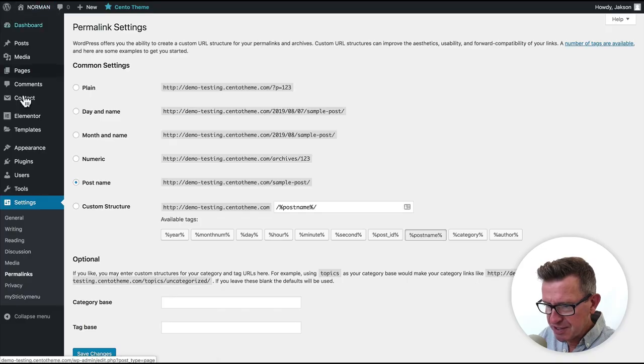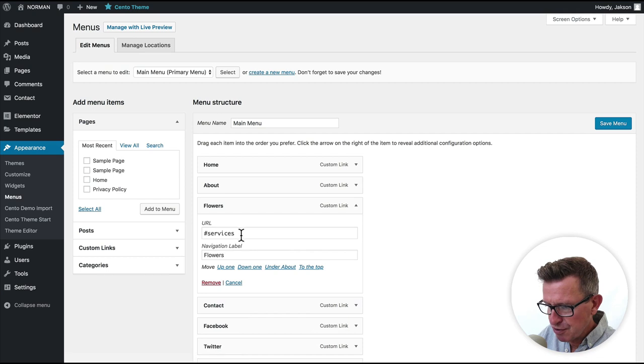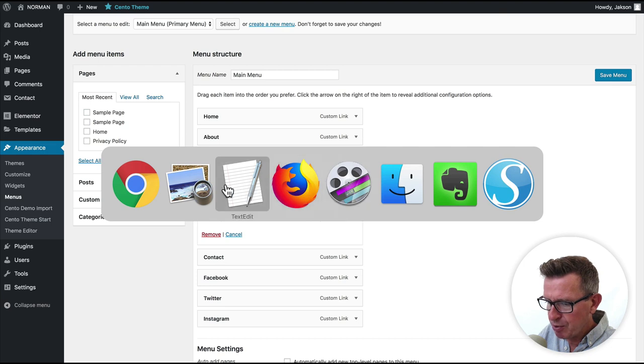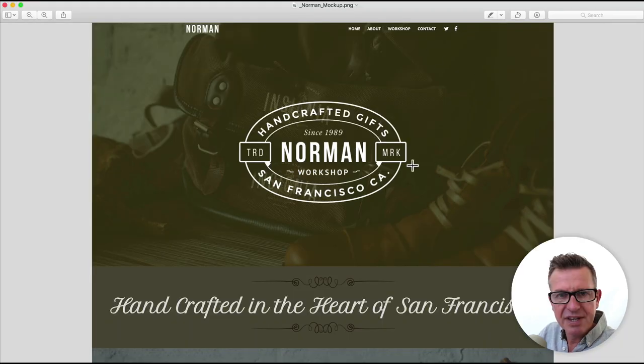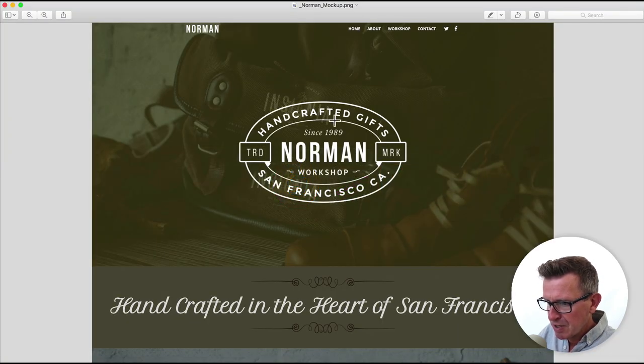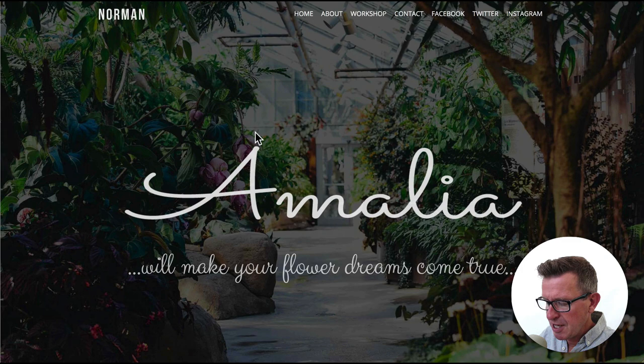Close the Customizer and go to Appearance > Menus. We'll change Flowers to Workshop — we can leave the URL since Elementor uses it to navigate to that section. You'll also notice Facebook, Twitter, and Instagram menu items. On the mockup Norman doesn't have Instagram listed, but he probably should, so let's leave it in and send Norman an email to sort that out. Save the menu. Then let's check the front end in Firefox to confirm our menu changes.